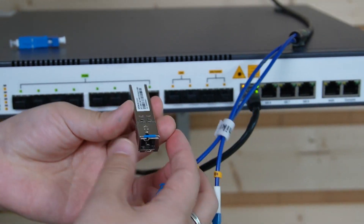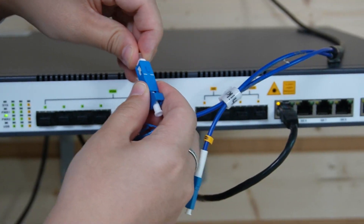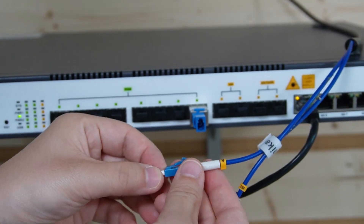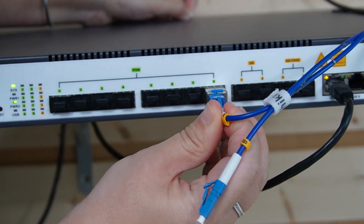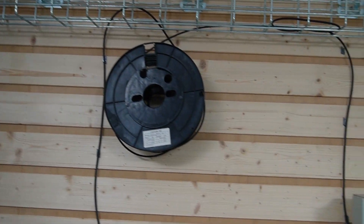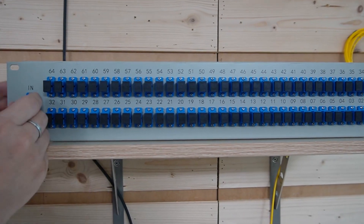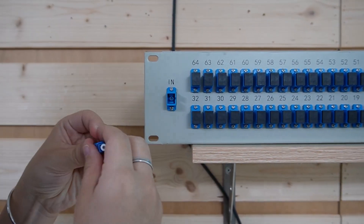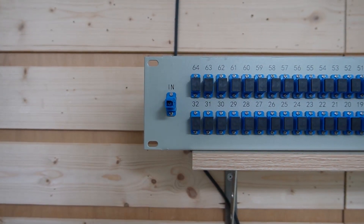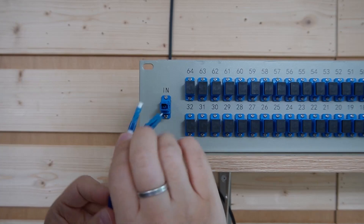Here we have the G-PON transceiver. Let's slide it into the PON slot and use the connector so we can plug in our fiber optic cable. Let's plug it in. So one fiber line from the OLT, and we're going to connect it to the splitter, which then branches out to multiple desks. This is the input port — plug in our connector so we can connect it directly to our string A fiber optic cable. Let's connect it.